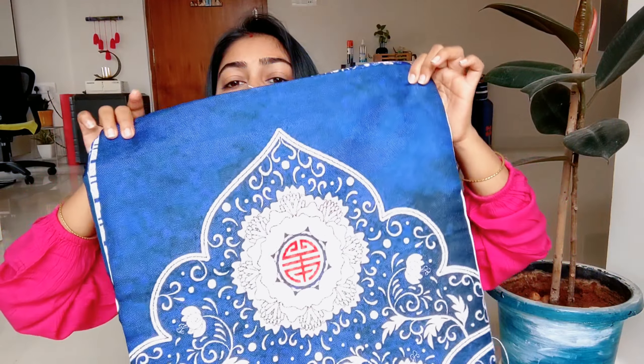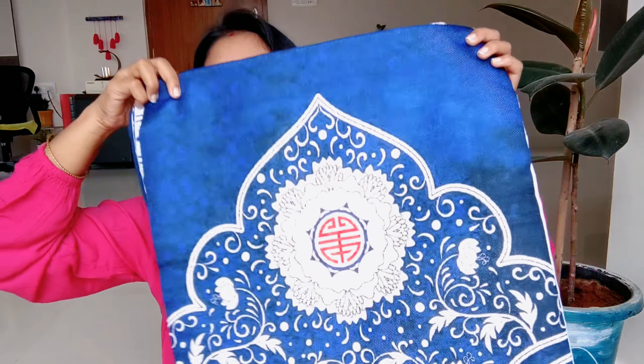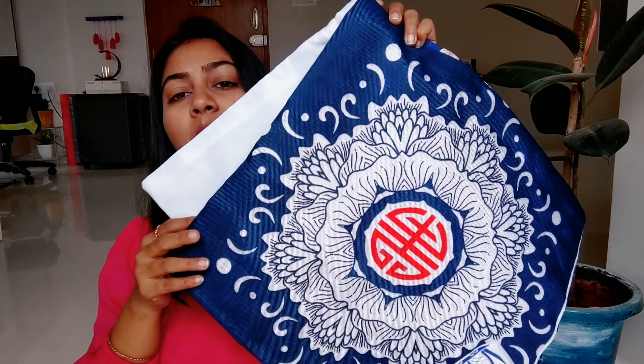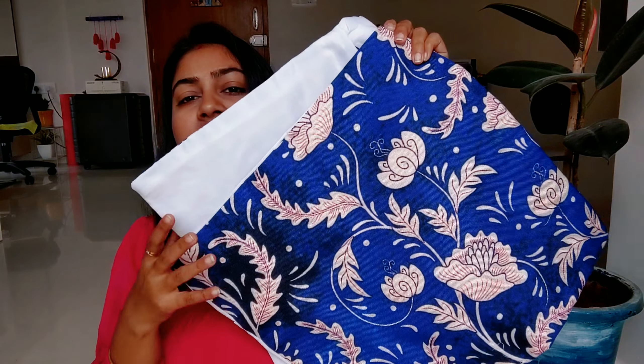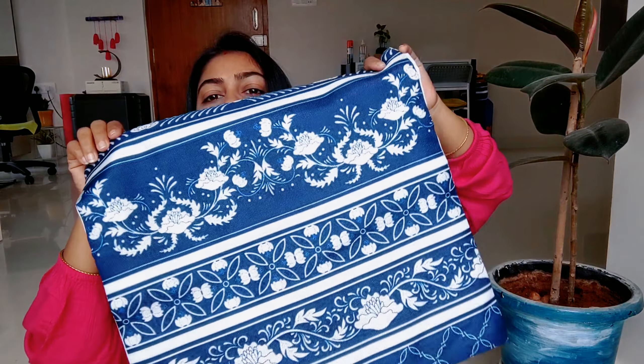Coming to the next one — I have taken another cushion cover. This is a set of 5. They are blue and white but the prints are different on each one. The quality is very good — it is a very big type of fabric. This one is also 16x16 and the price of the set of 5 is only Rs. 320, which is a very cheap price.